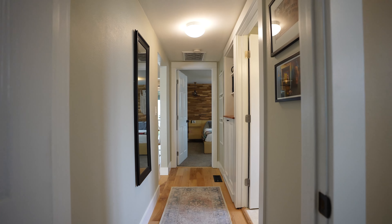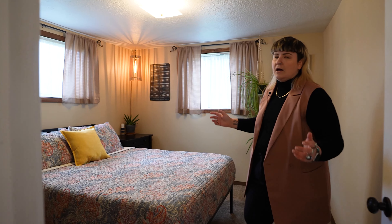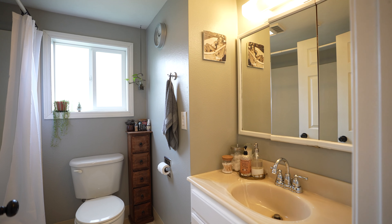We've got tall ceilings, what's up? Super ample space and closet storage space for you too. Built-ins, baby! Rain shower head — raining inside, raining outside.